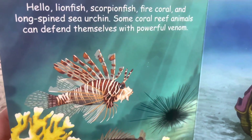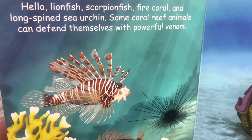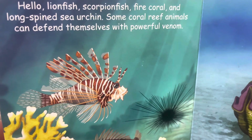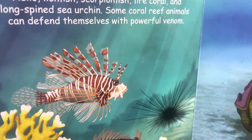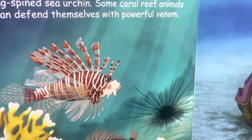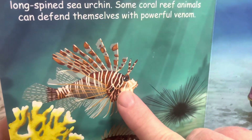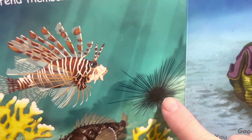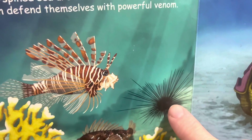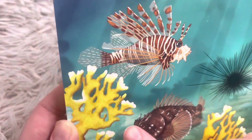Hello, lionfish, scorpionfish, fire coral, and long-spined sea urchin. Some coral reef animals can defend themselves with powerful venom. There's the lionfish — he has stripes like a lion. And then there's the long-spined sea urchin. And this is fire coral.